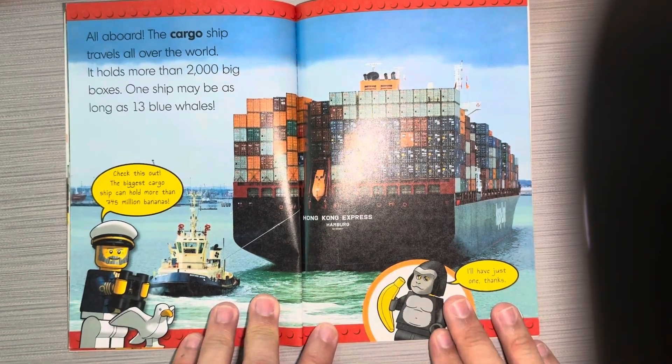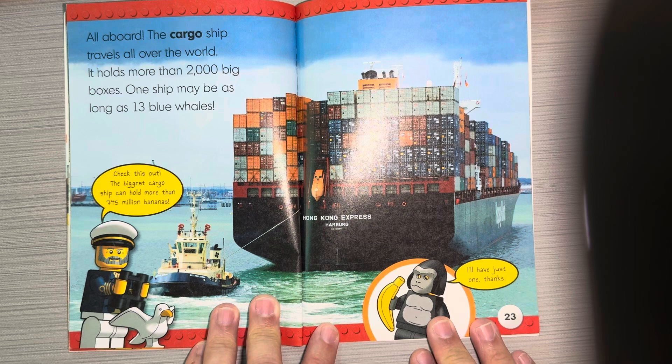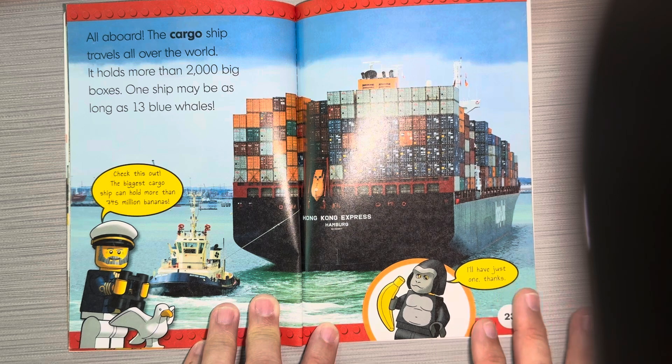All aboard! The cargo ship travels all over the world. It holds more than 2,000 big boxes, and one ship may be as long as 13 blue whales. The biggest cargo ship can hold more than 745 million bananas. I'll have just one, thanks.